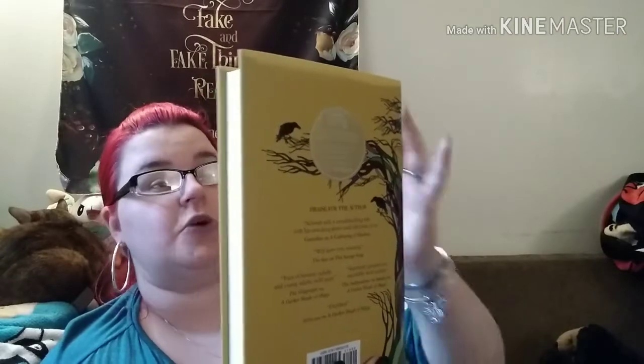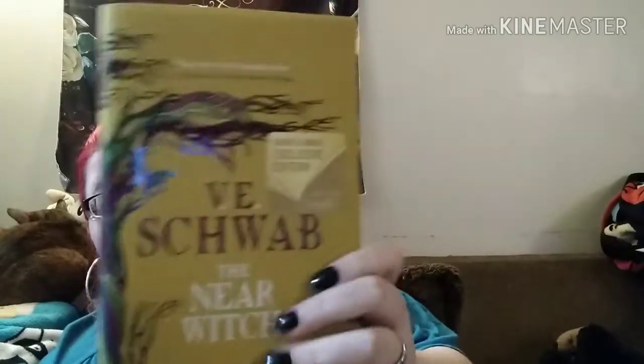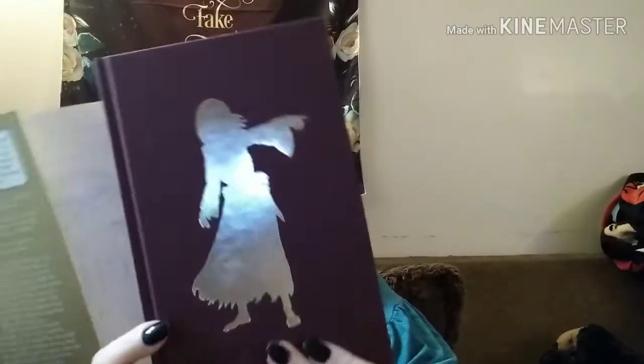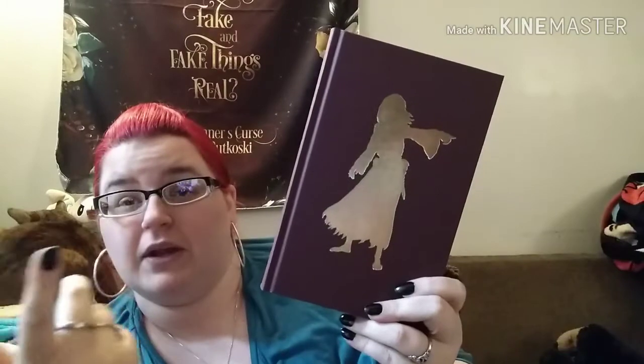Then I went there to get this beautiful copy of Victoria Schwab's The Near Witch. This is the Barnes & Noble exclusive edition and it comes with an exclusive map and interview. They had one copy — the girl that actually brought me over to it was jealous. She was like, 'I'm so jealous you got this book.' Look at how beautiful this book is! I believe this was her first book and they redid it.